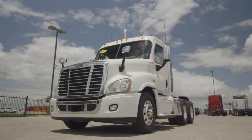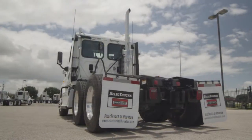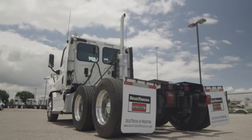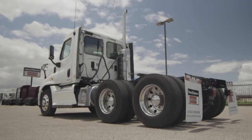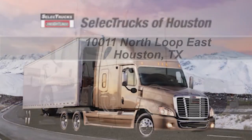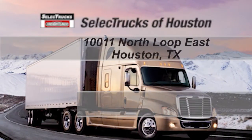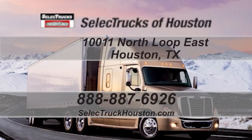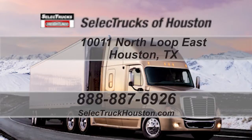These trucks have between 400,000 to 600,000 miles and are priced from $54,000 to $57,000. We have over 400 used trucks in inventory, so come out and visit us at our state-of-the-art facility with indoor showroom at 1011 North Loop East, Houston, Texas. Our toll-free number is 888-887-6926. We look forward to helping you with your next truck.